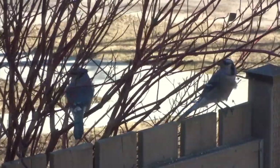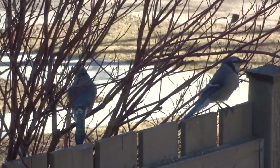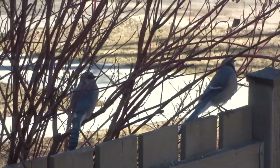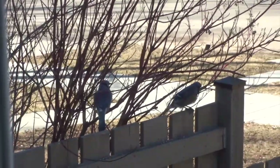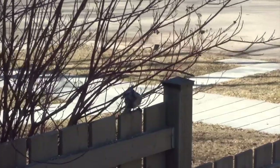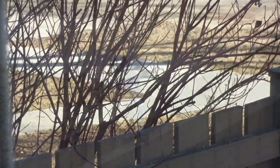Something you can participate in as a whole family is called Global Big Day, by Cornell University through the Cornell Lab. It happens on May 9th — you can spend even just 10 minutes in your backyard recording what birds you see. You record these on eBird, which you can access online or through the app. This is not specific to St. Albert — it's out of Cornell University. See the comment below this video on our Facebook page for more information.